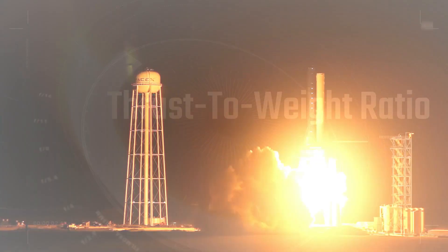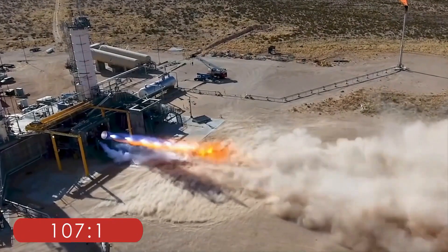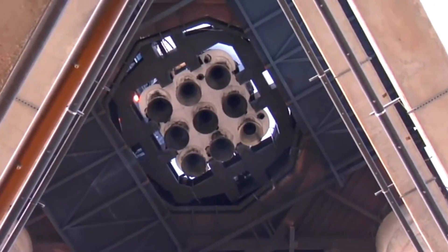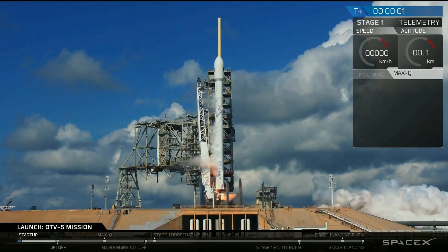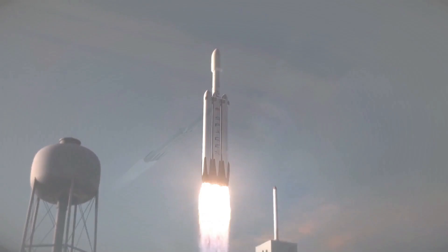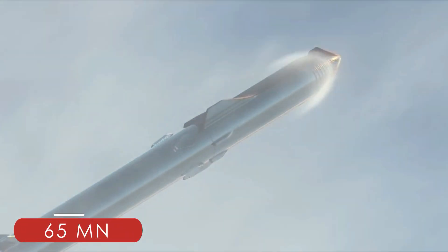Thrust-to-weight ratio. The Merlin engine has a remarkable thrust-to-weight ratio of around 200 to 1, while the Raptor is currently around 107 to 1, but increasing to 130 to 1, and Elon Musk thinks they can get it to match the Merlin someday. When it's all said and done, the first stage of the Falcon 9 with its 9 engines achieves 7.6 MN of thrust. Falcon Heavy, currently the most powerful rocket flying, gets 22.8 MN, and Starship's Super Heavy booster will end up with about 3 times the thrust of that at 65 MN.